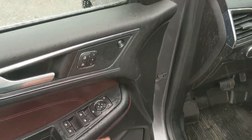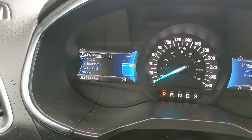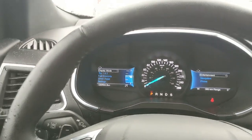Looking in, you have power windows, power mirrors, and power locks, as well as three memory buttons for your power-adjustable driver's seat, steering wheel, and mirrors. Sitting in the vehicle while it's running, you can see it's sitting at 22,444 kilometers.